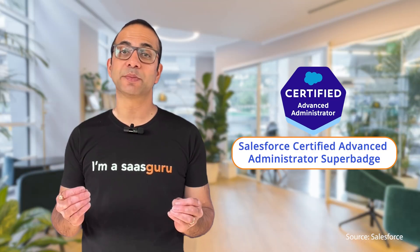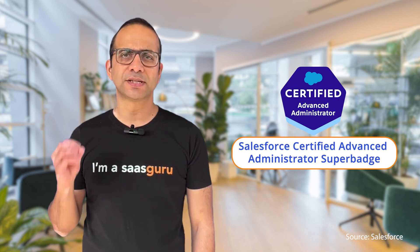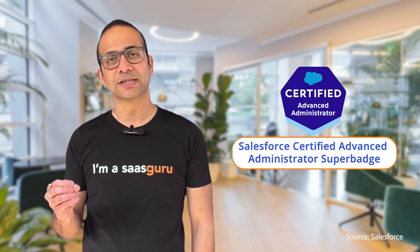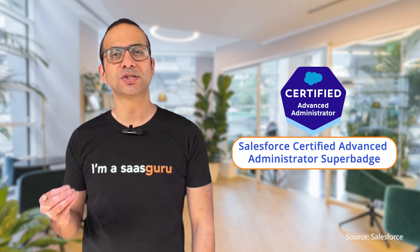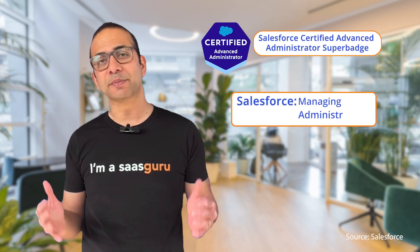The Salesforce Certified Advanced Administrator Badge is for Salesforce Certified Advanced Administrators who want to demonstrate their advanced skills in managing and administrating Salesforce.